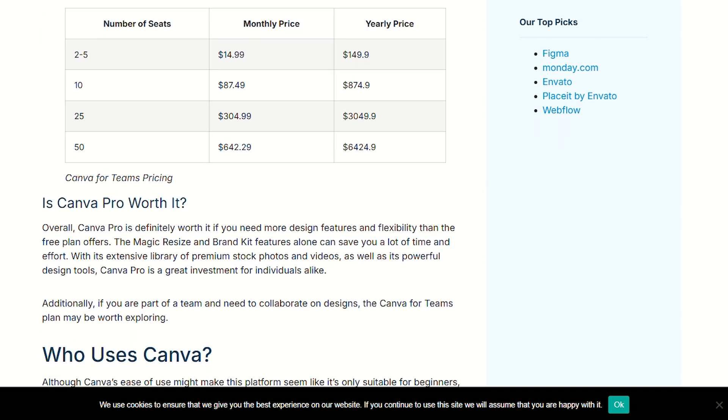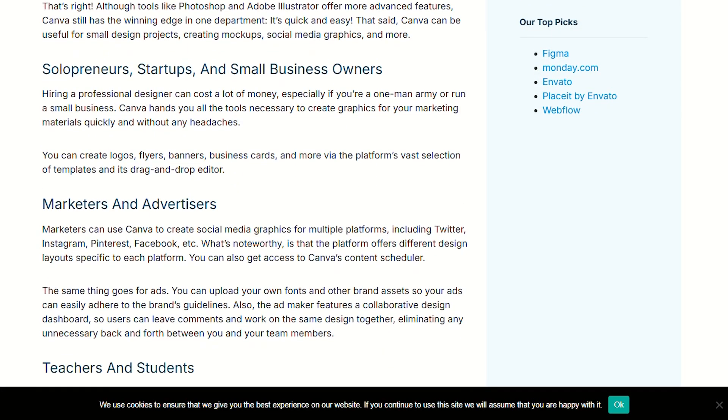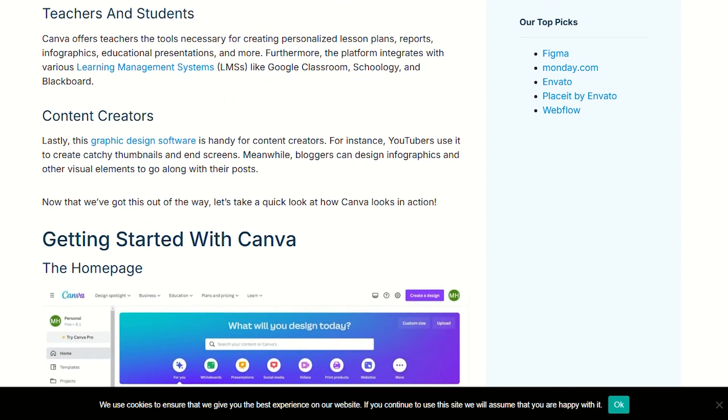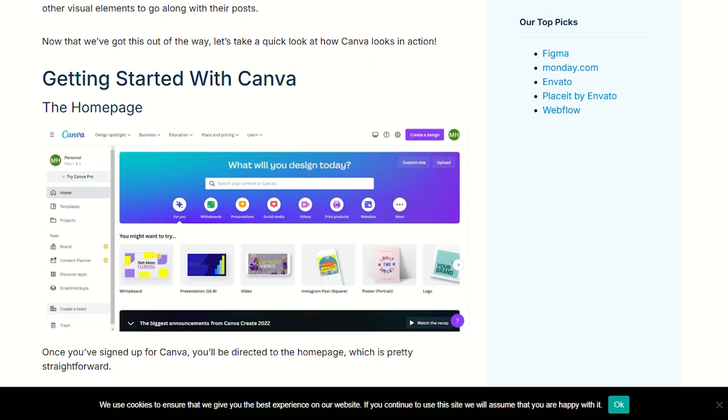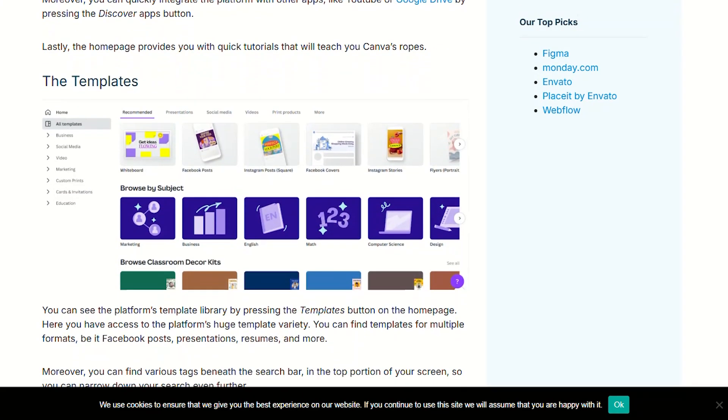The 30-day free trial removes all risk. Test the AI features, explore the premium library, see if it actually saves you time and sanity. If you're still designing everything from scratch or paying per stock photo elsewhere, you're basically setting money on fire while doing extra work.